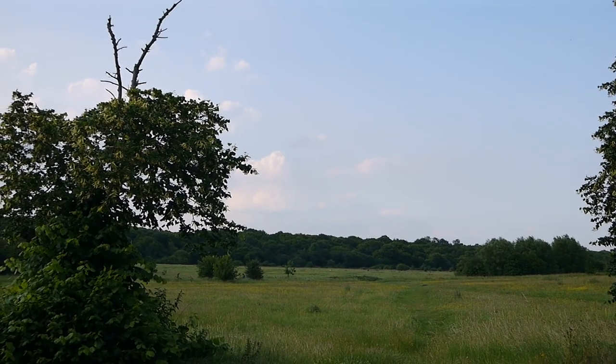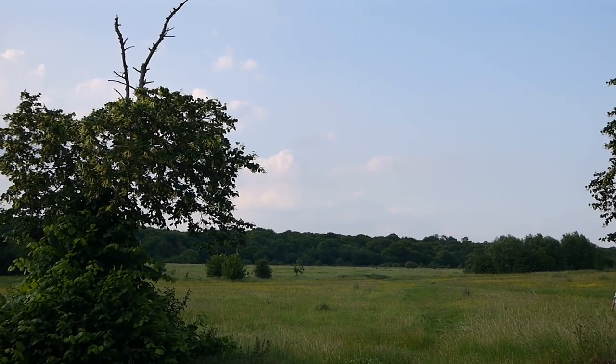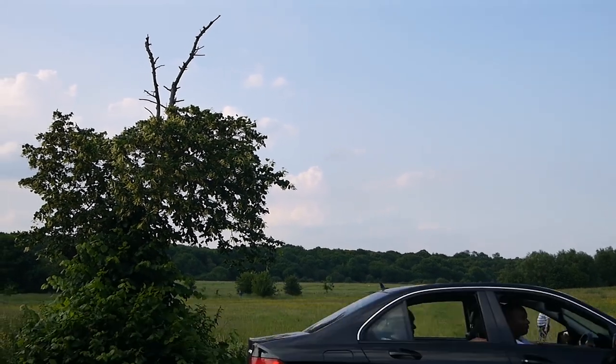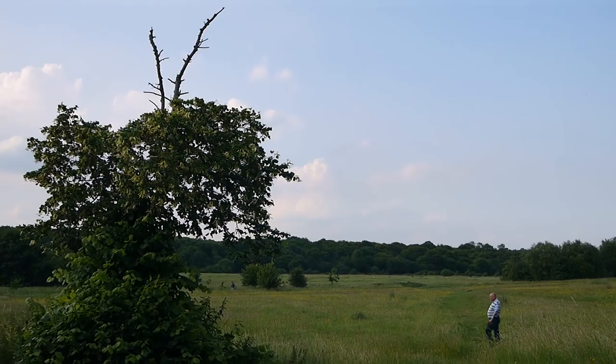Very tempting to go that way but Chingford Golf Course kind of gets in the way, so you'd have to loop back to Pole Hill. So I'm actually going to go down Chingford High Street. I did pretty much this walk a few years — probably about three years ago.